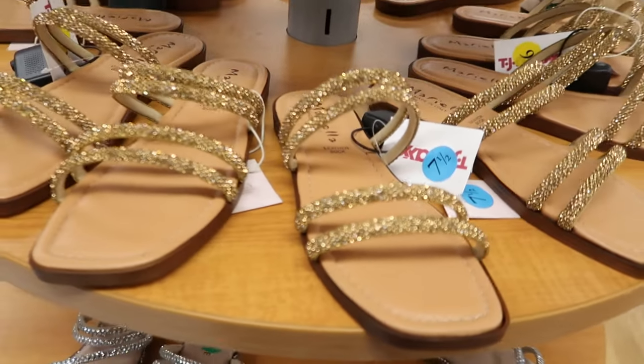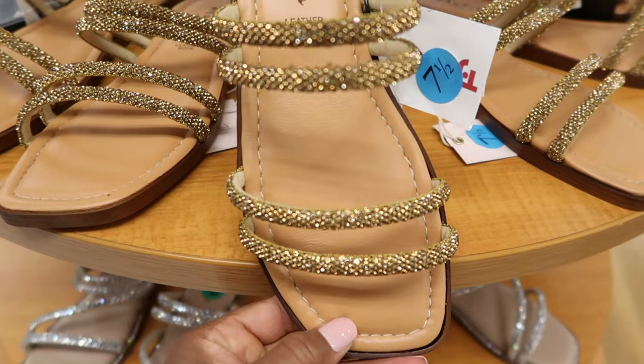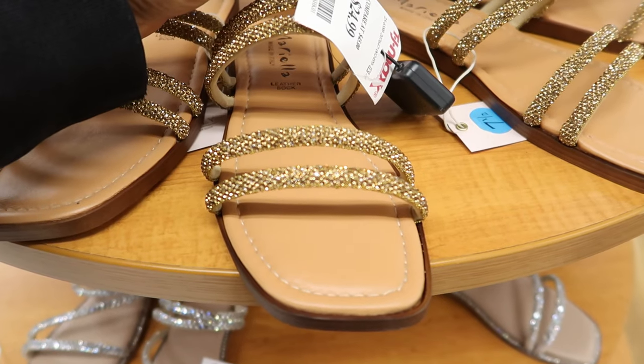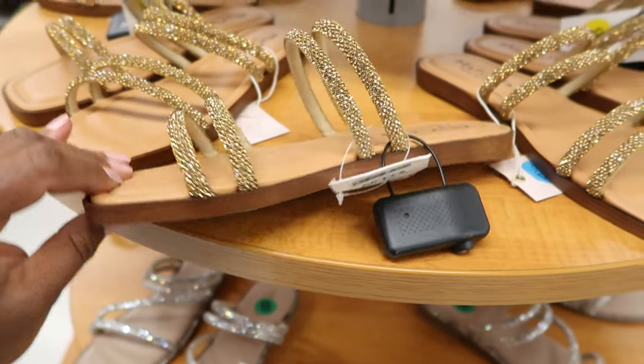These are really cute. The camera is not doing them any justice — they have a really cute sparkle on them. These are by Mariela. I think I'm pronouncing that correctly. And it's a flat. These are $24.99, and this is what they look like from the side.